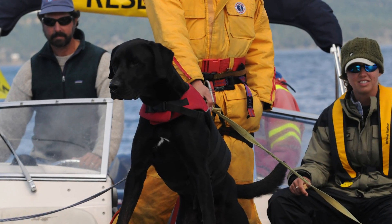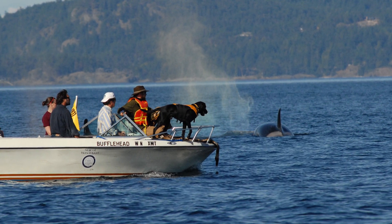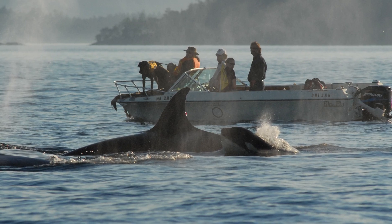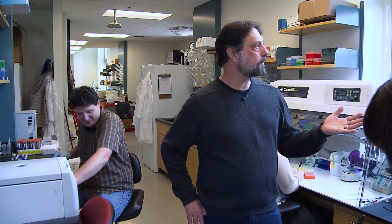Some of these canines can sniff out whale feces on the water. Others are trained to detect scat from wolves and other carnivores. For our wolf study alone, we will get 5,000 samples of dung for that one study.